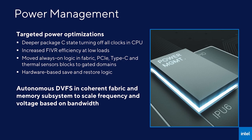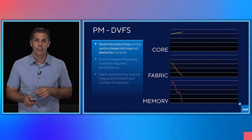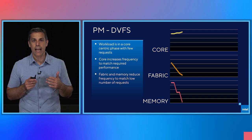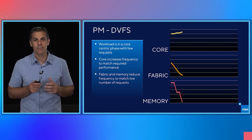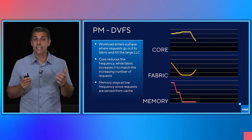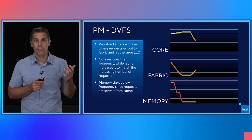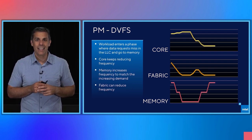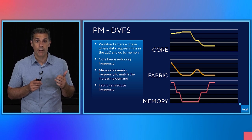Let me show you how this works. I'll walk you through one example of how DVFS would work now that all clocks can run independently. At this point in time, the core workload is in a core-centric phase where most data can be consumed directly from the core caches. Therefore, the core runs as fast as possible, whereas the fabric and the memory lower their frequency since there's very little activity there. When the core has to start accessing data from the LLC, the core reduces its frequency to match the required throughput, and the fabric raises its frequency to match the LLC bandwidth required by the application. Later on, the application starts fetching data from memory - at that stage, memory takes the frequency up to deliver max bandwidth, the fabric reduces its frequency to just match the memory bandwidth, and the core also reduces its frequency even further to just match the required throughput.